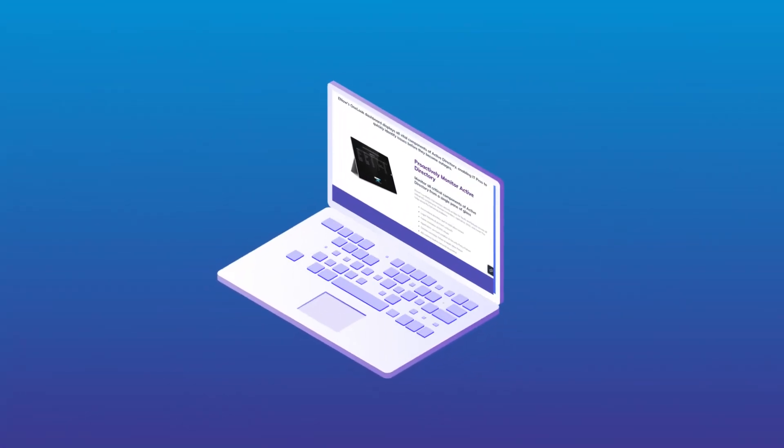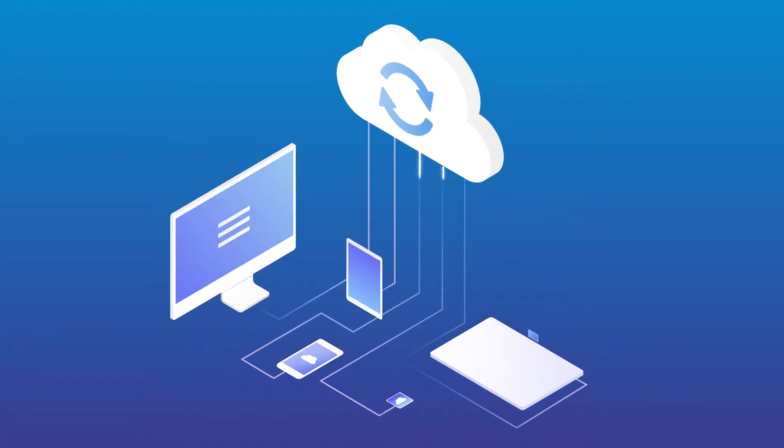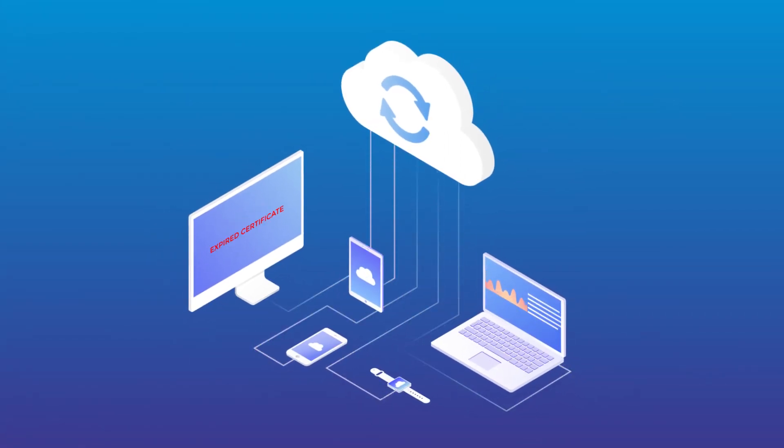Certificate Manager is just one example and can be accessed from your One Look Dashboard. While your environment can be complicated, something simple like expired certificates can be the root cause of many issues.